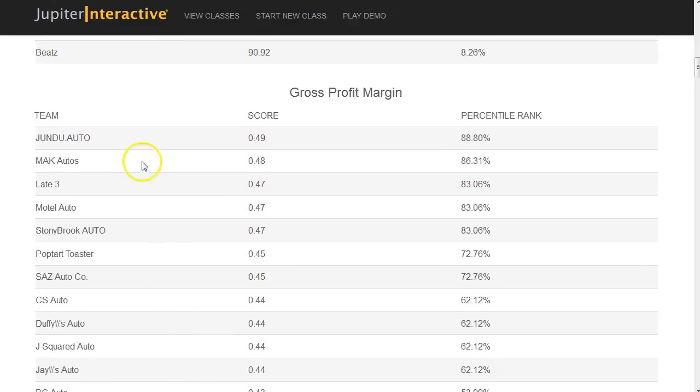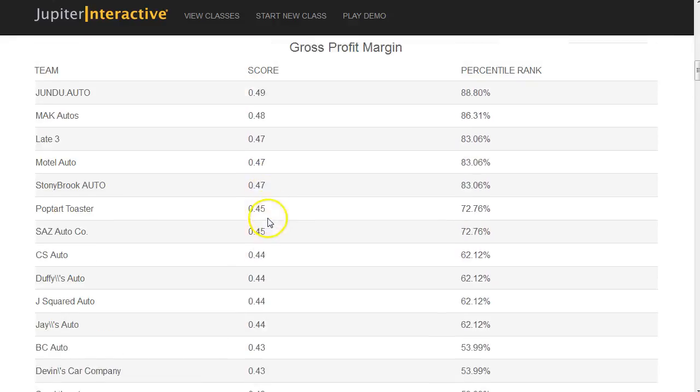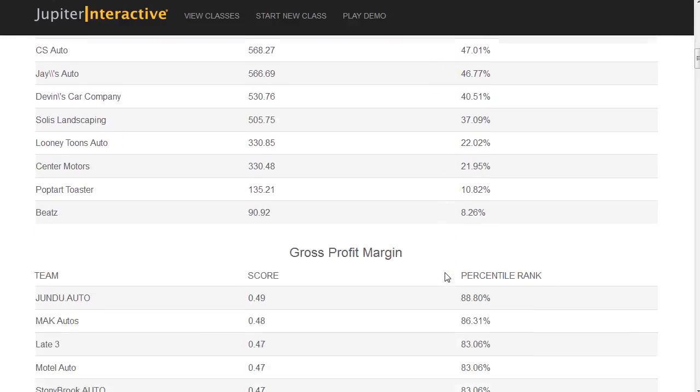The top teams with the best overall gross profit margins are also the top teams with the best stock prices. What's really amazing is the percentile rank — it's sort of like the SAT, giving you the percentage of other teams you beat. There are 12,000 other teams that have played the simulation in the past five years, and my students have beat 89%, 87%, 86%, 85%, and 80% of them. Five teams beating 80% of 12,000 other teams shows how superior some of our Stony Brook students really are.